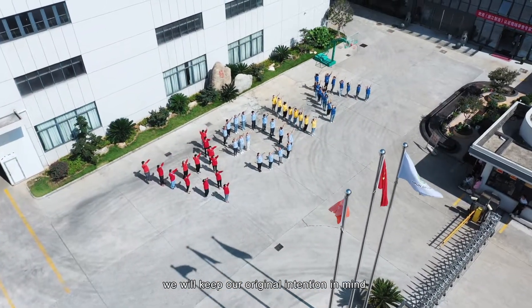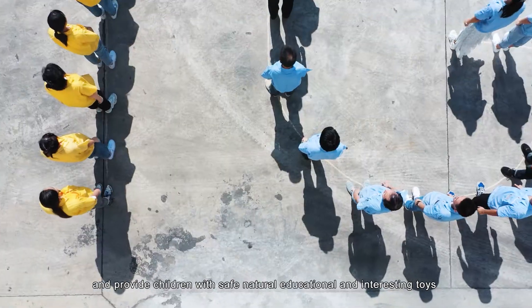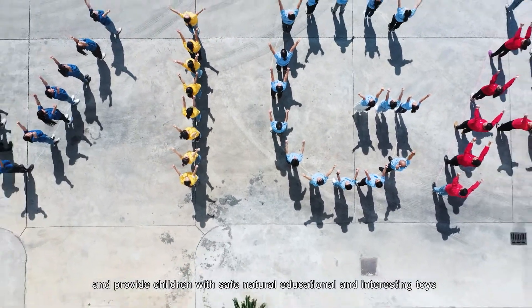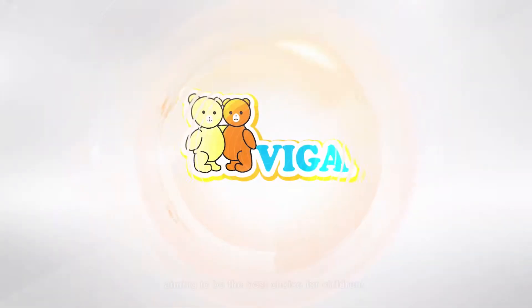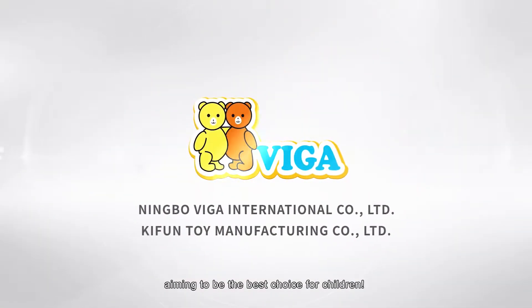We will keep our original intention in mind and provide children with safe, natural, educational, and interesting toys, aiming to be the best choice for children.